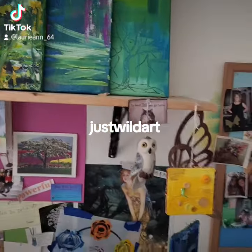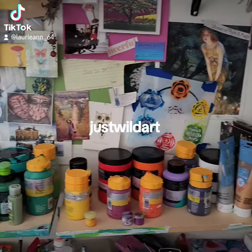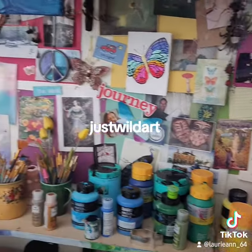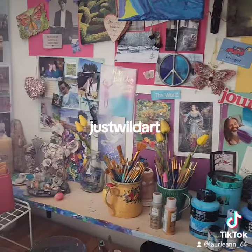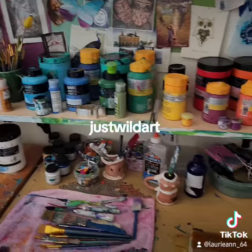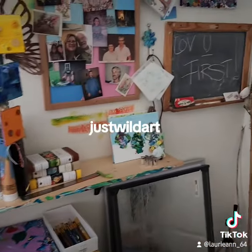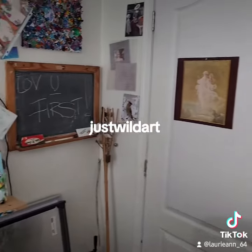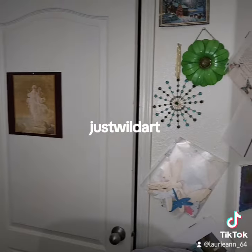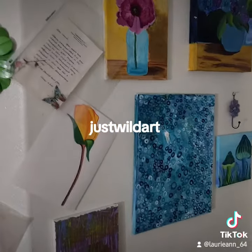I definitely have quite a few unfinished works, but like I said, I have to sit with it for a while. Sometimes it turns into almost a year going by — I mean, dang, some of these right here.